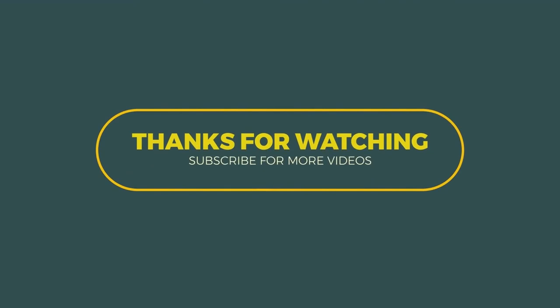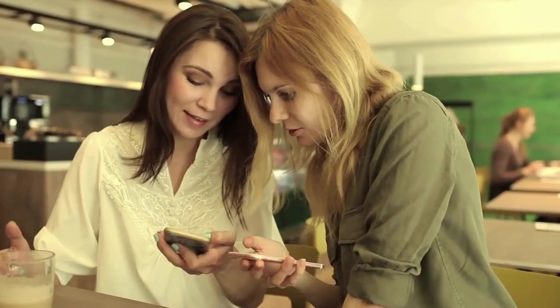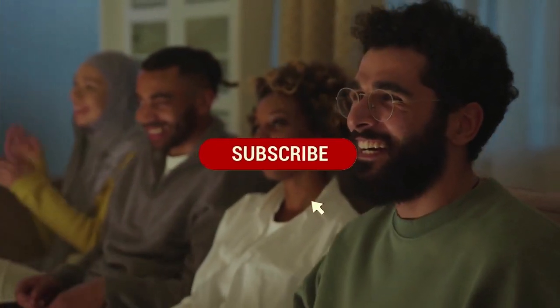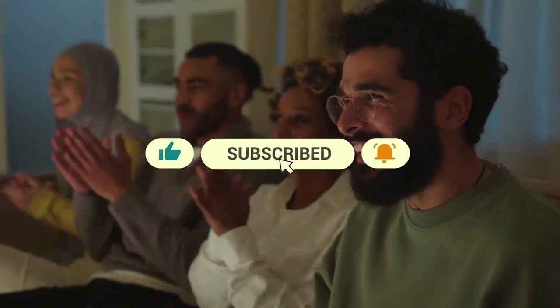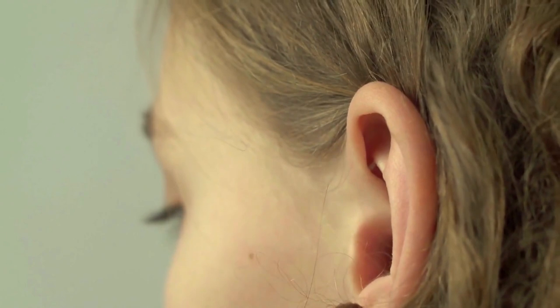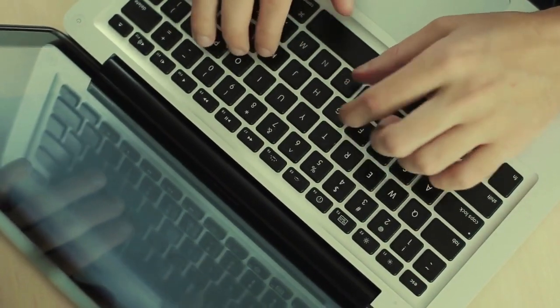And that wraps up today's video. Thank you so much for tuning in and spending some time with us. If you enjoyed the content, don't forget to give it a big thumbs up and share it with your friends. If you haven't already, please hit the subscribe button and turn on notifications so you won't miss any of our upcoming videos. We always love hearing from you, so please leave your thoughts, comments, questions, or suggestions in the comments section below.